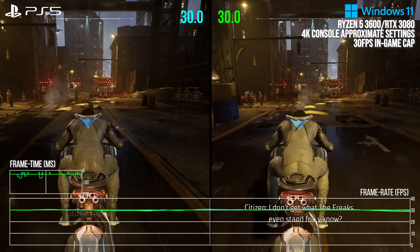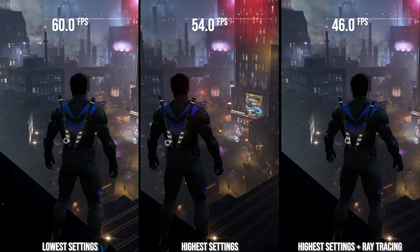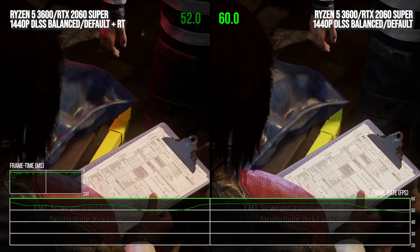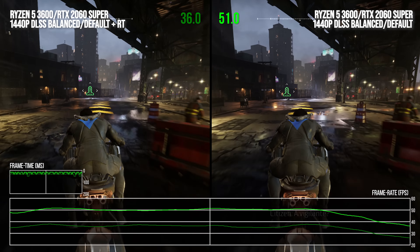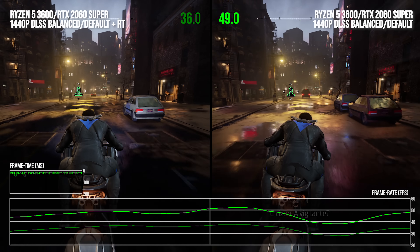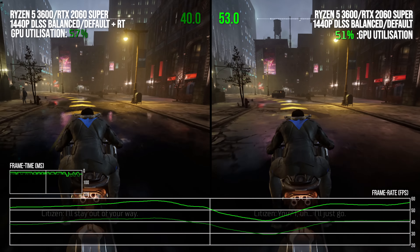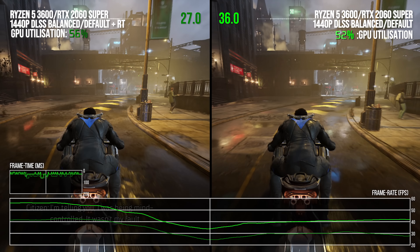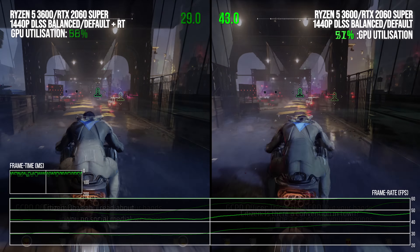What about turning off ray tracing to help lighten the CPU load? As I showed earlier, ray tracing is the setting with the greatest effect on CPU performance. Turning it off can massively uptick performance on PC, bringing more mundane sequences to a solid 60 FPS where they were CPU limited before. But it is not enough for the game's main open world sections — bike traversal still consistently performs very far below 60 FPS. Performance is uplifted by almost 25% with ray tracing off, but the CPU is most definitely still the bottleneck.